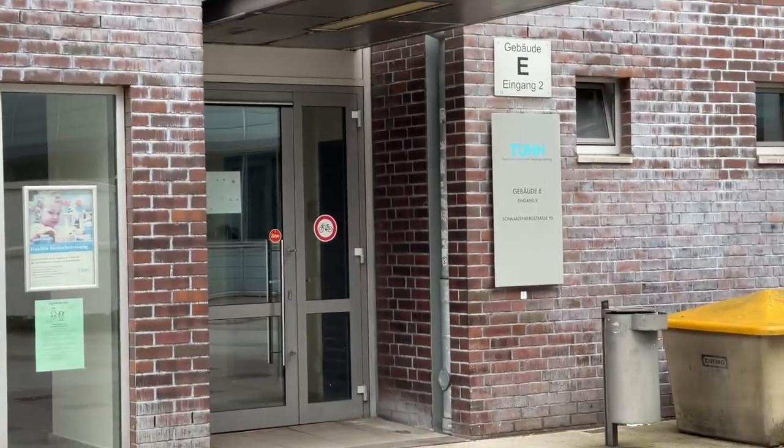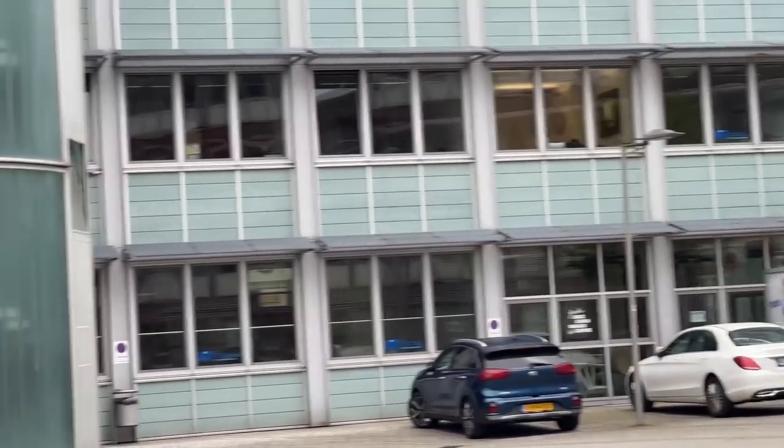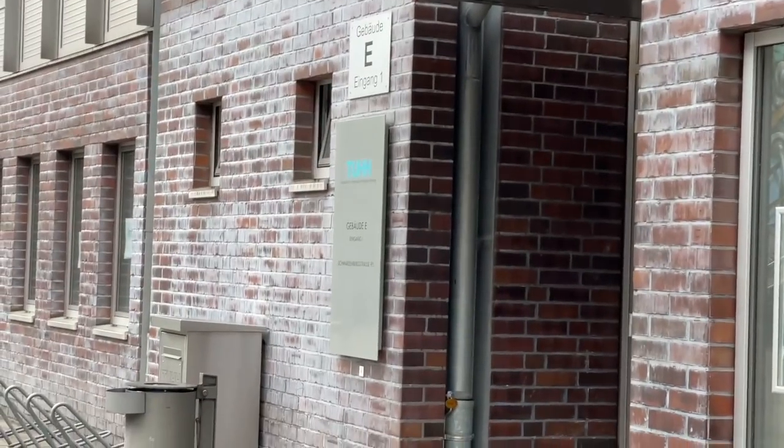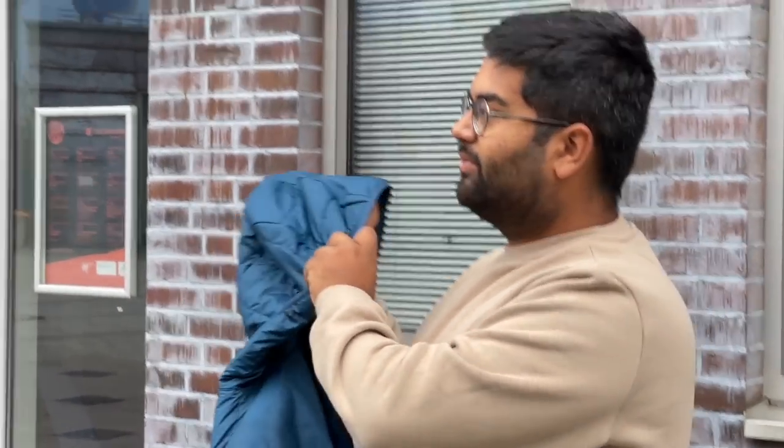This is NIT — the Northern Institute of Technology — where students who want to do an MBA study here on the weekends. Many students doing dual degree programs have their normal studies in the university on weekdays, and then NIT studies on the weekends. This is again Gebäude E, the first entrance — the main place where you come for admissions. Everything for different study programs is done directly here.